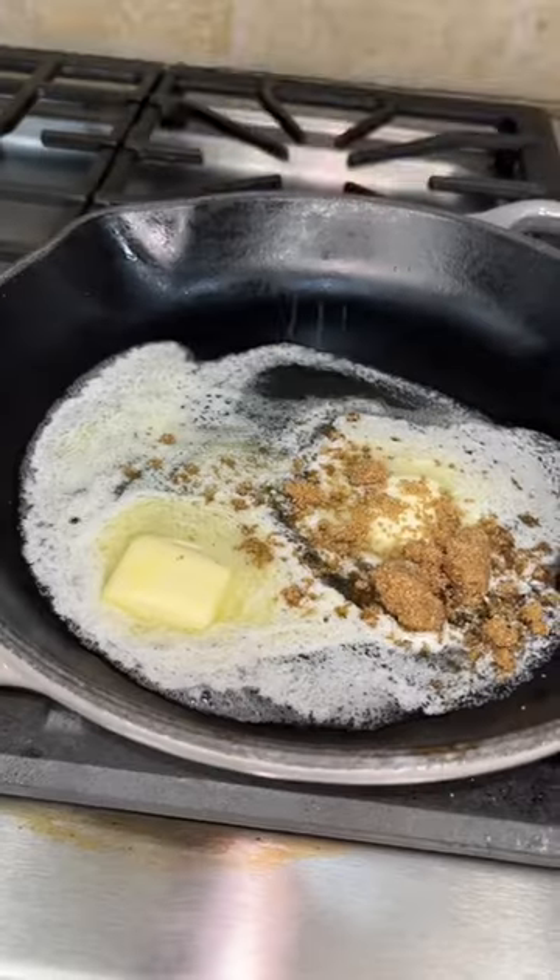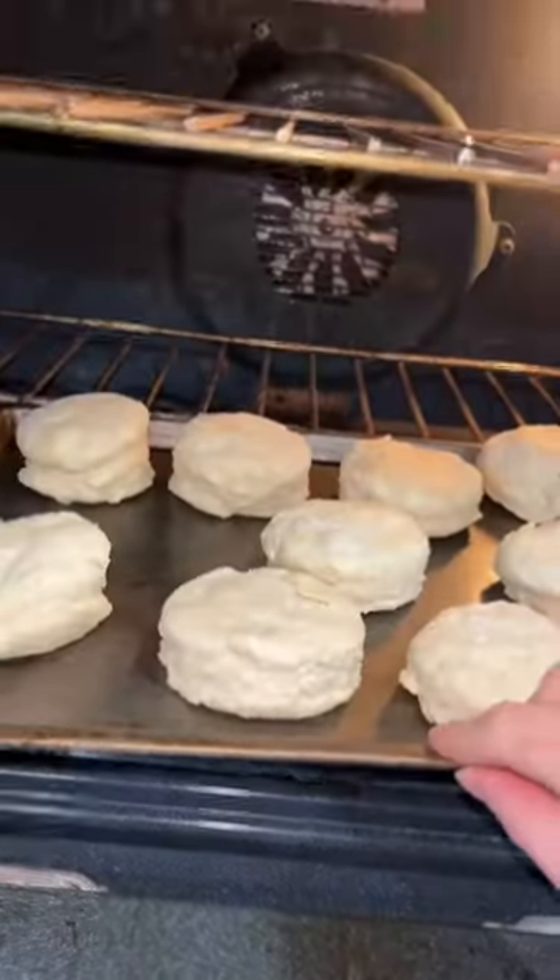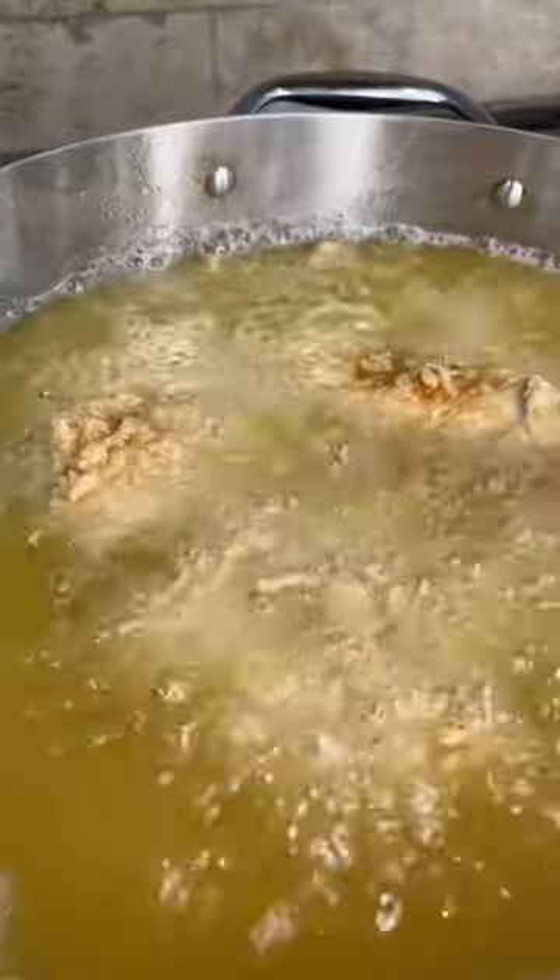That's the sauce — that's the Teeny's Hot Sauce. I'm Teeny if you didn't know, that's my nickname.